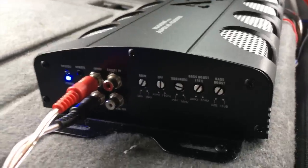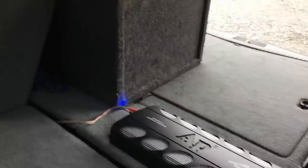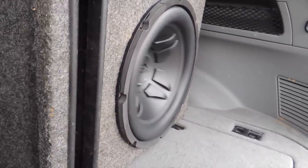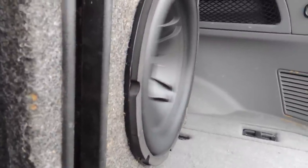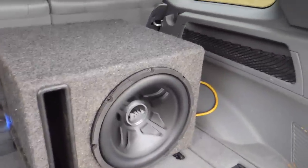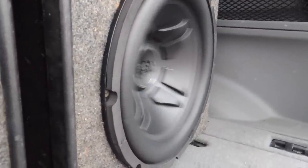Here is a little better look at the amp, and just here are all my settings so everyone can see. Now I have the gain a little bit higher than I may need it, but I'm going to be keeping the volume on the radio pretty low, just because I don't really need all the sound from the speakers.